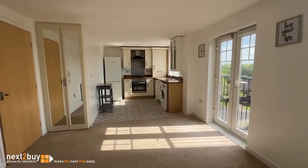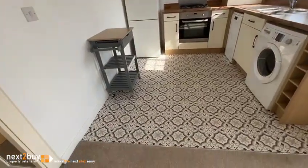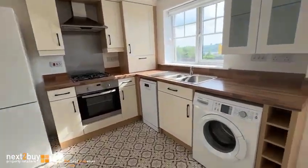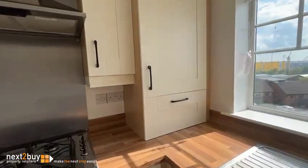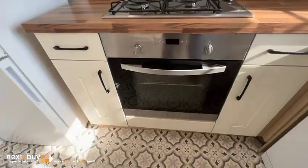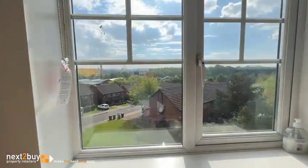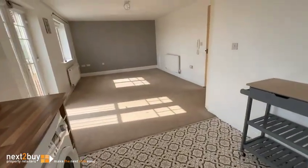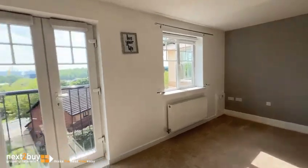And we've got an open-plan kitchen diner. Obviously room for the dining table. Plumbed for washing machine. Integrated oven and hob. Got a lot of natural light, as you can see. Nice room, it's got a nice feel.